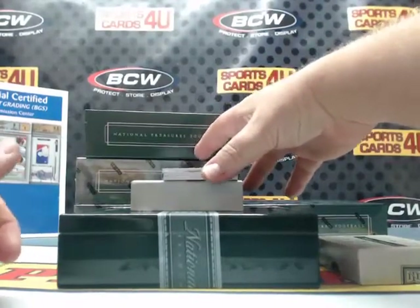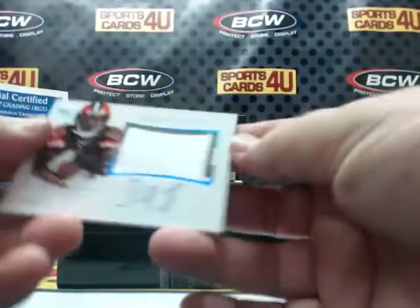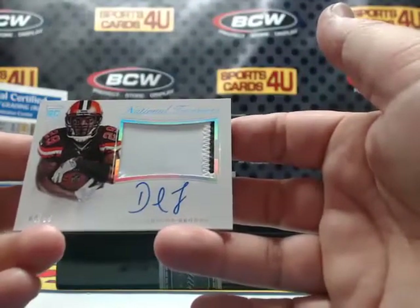9 of 25 — rookie two-color patch autograph for the Browns: Duke Johnson.